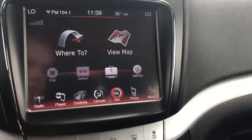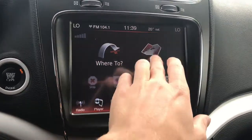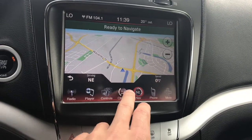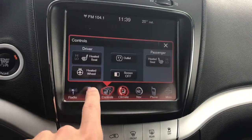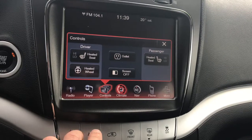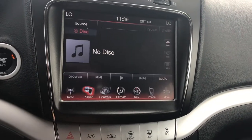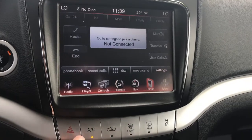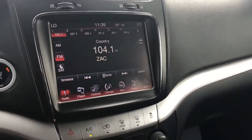This is the 8.4-inch Uconnect system, probably one of the best in the business. You've got full navigation right from the get-go as well as easy access to your climate controls, heated seats, and heated steering wheel. You've also got a CD player, XM radio, and Bluetooth phone pairing if you want to connect a phone and make calls or play music through Spotify.